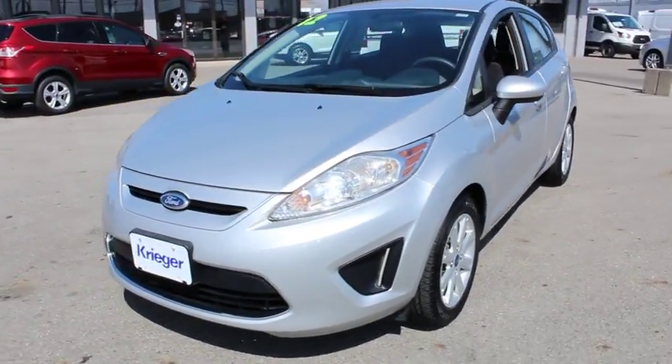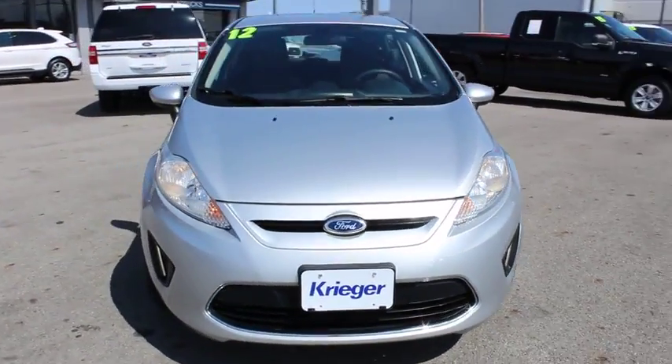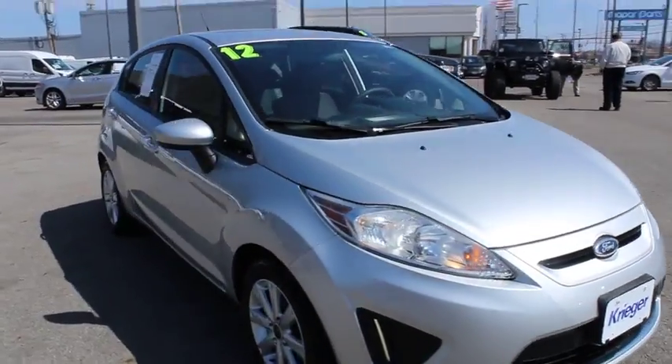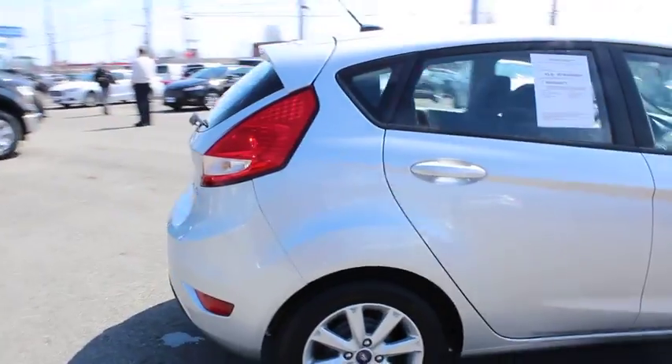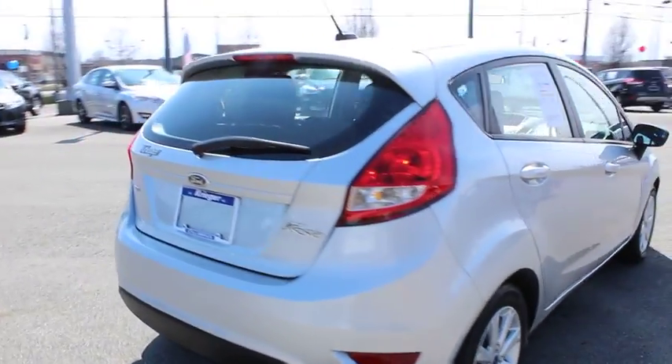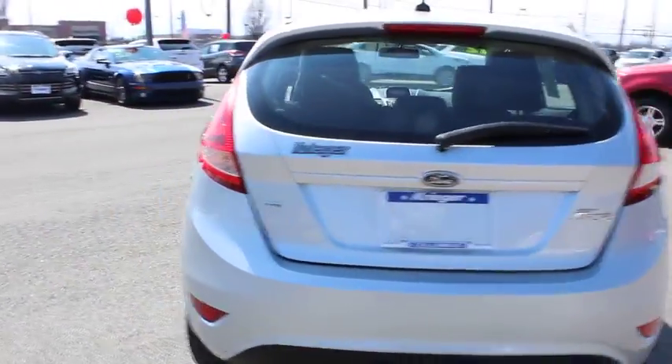The 2012 Ford Fiesta. Ford will be offering a wide range of options and accessories on the Fiesta in a play to make the Fiesta highly customizable to fit the preference of its drivers. This vehicle has less than 75,000 miles.